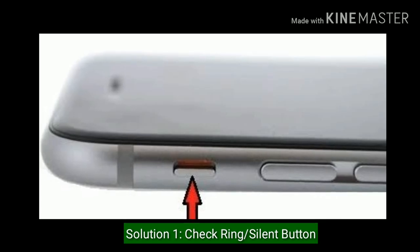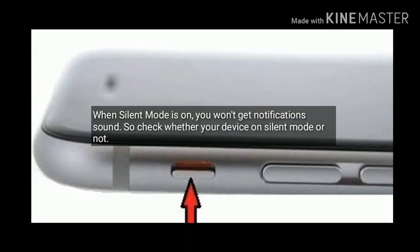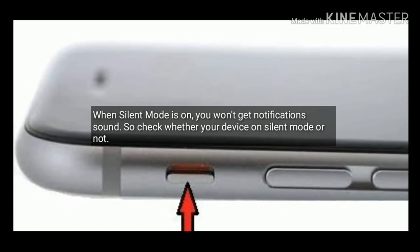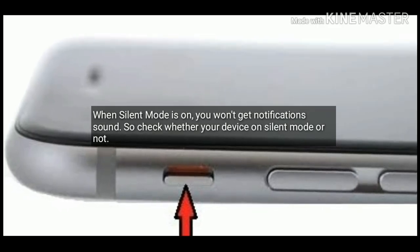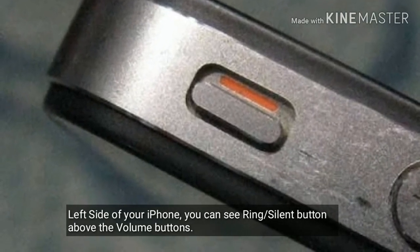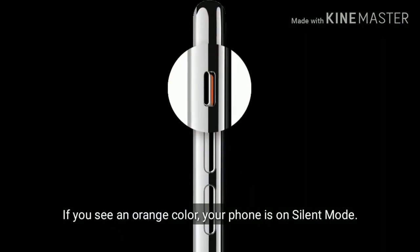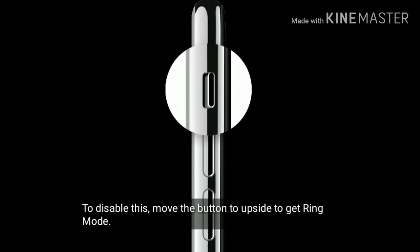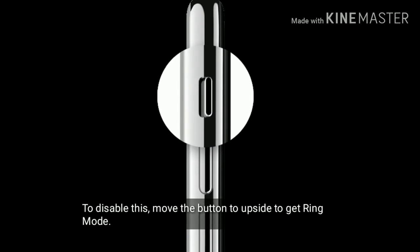Solution one is check the ring or silent button on your iPhone. When silent mode is on, you won't get notification sound, so check whether your device is on silent mode or not. On the left side of your iPhone, you can see the ring or silent button above the volume buttons. If you see an orange color, your phone is on silent mode. To disable this, move the button upward to get ring mode.